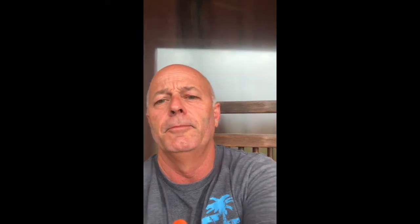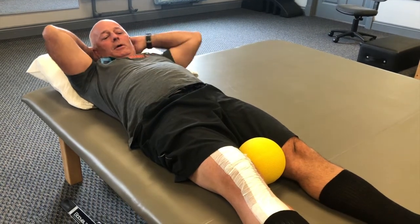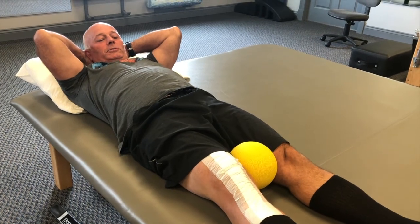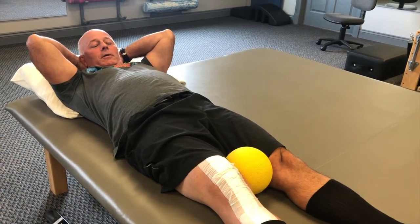I'm going to my second physical therapy appointment today at 10 o'clock this morning. Here's one little example from the session: I'm squeezing a ball and extending my leg with no real pain. I'll try to shoot a few more clips of other things we do today.